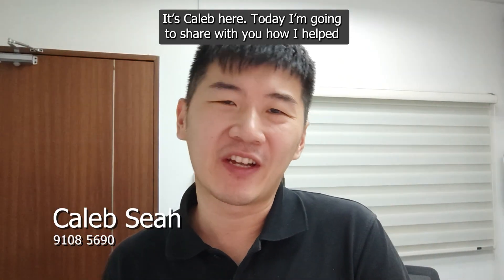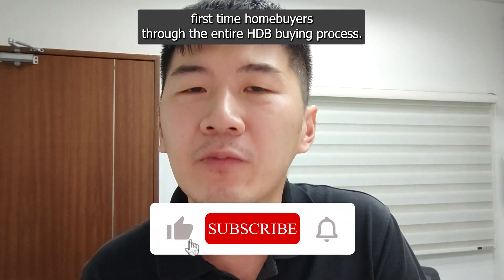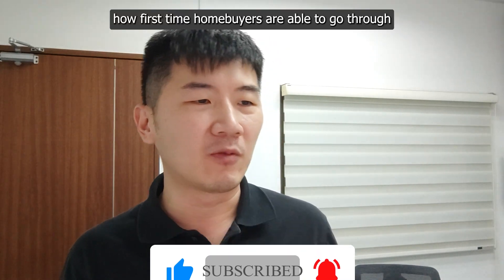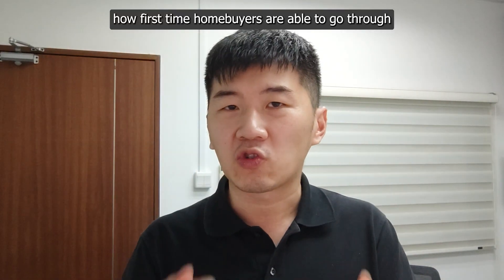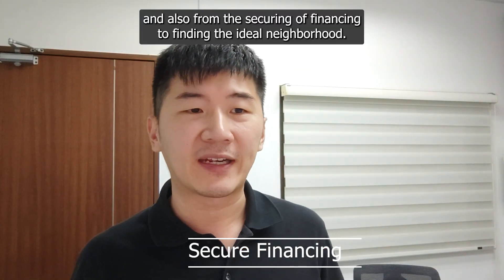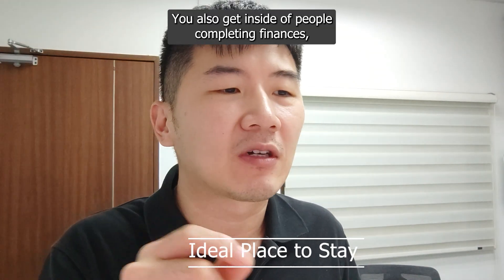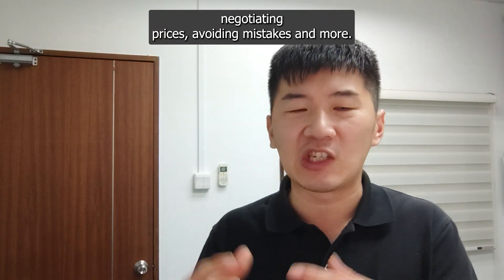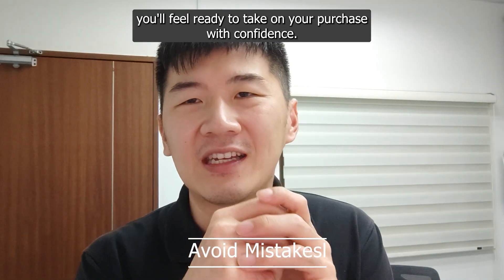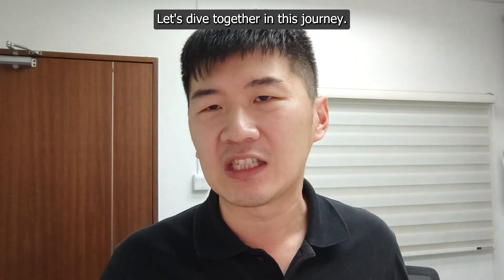Hi guys, it's Caleb here. Today I'm going to share with you how I helped first-time home buyers through the entire HDB buying process. Stay tuned to the end because I'll work through with you how first-time home buyers are able to go through a proven process for a smoother HDB purchase — from securing financing to finding the ideal neighborhood. You'll also get insider tips on computing finances, negotiating prices, avoiding mistakes and more. By the end of this video, you'll feel ready to take on your HDB purchase with confidence.